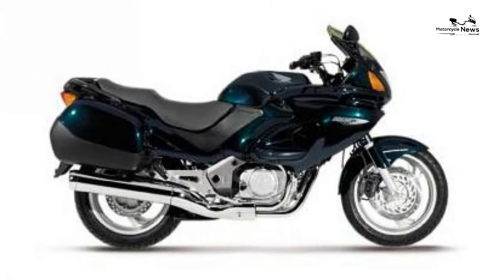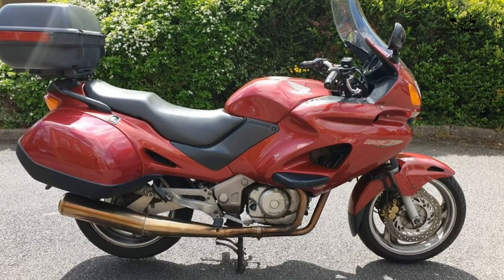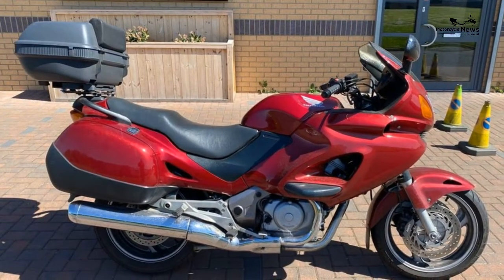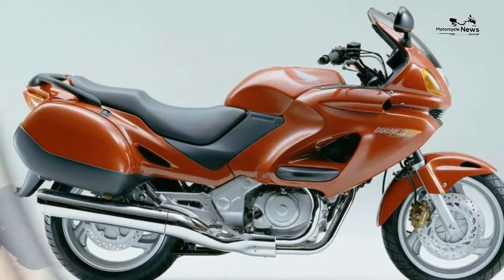There's a cottage industry dedicated to tuning Honda NTV 650s, with everything from big bore kits to brake upgrades. Start with the screen, though.